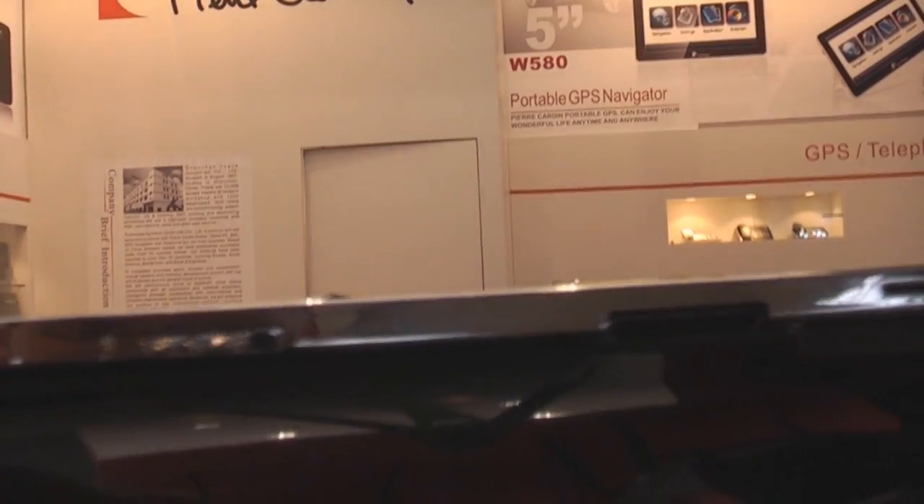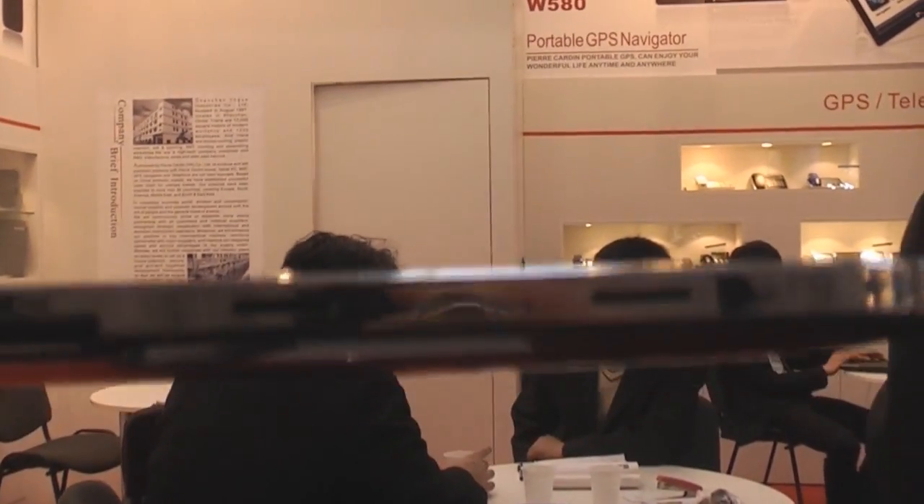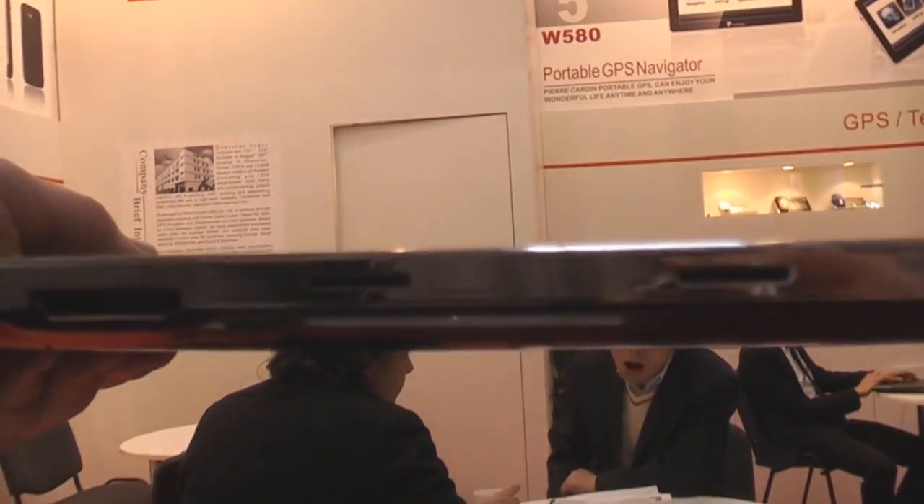Down here we have another mic, SIM card slot, docking port, and something they're telling me is supposed to be memory card slots, but I think it's the speaker.